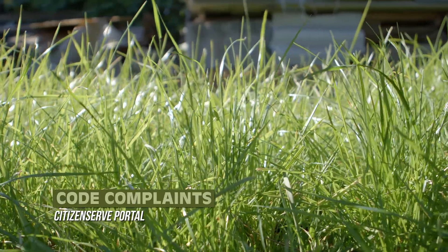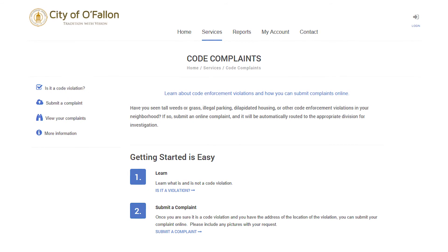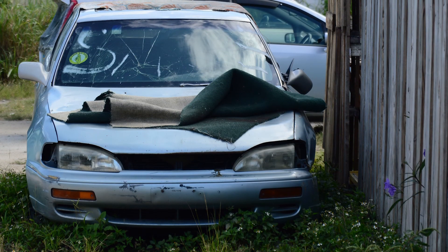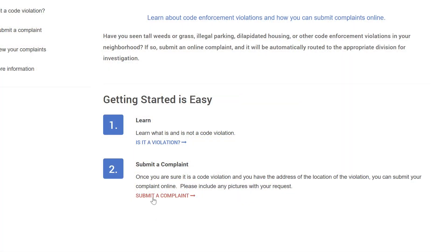Have you seen tall grass or weeds, derelict vehicles, or trash piling up somewhere in O'Fallon? These are code enforcement violations, and they're something we take seriously. Public nuisances, rundown structures, and similar issues can affect the health and safety of our community. The CitizenServe portal has a dedicated section for reporting these problems. CitizenServe is a great way to submit a complaint, as it automatically routes the issue to the appropriate department for investigation. We all want O'Fallon to be a beautiful place to live, and CitizenServe helps direct our attention to problem areas in our community.